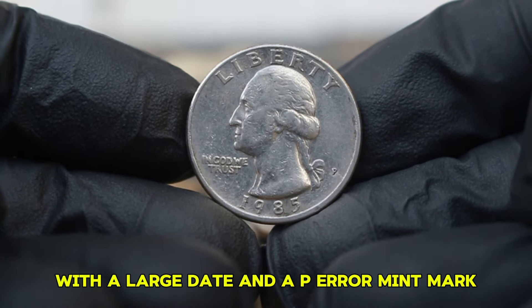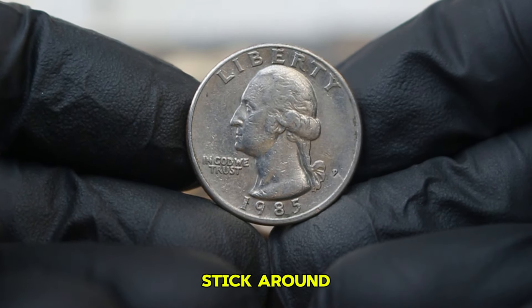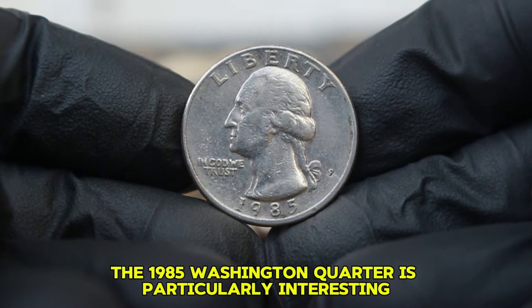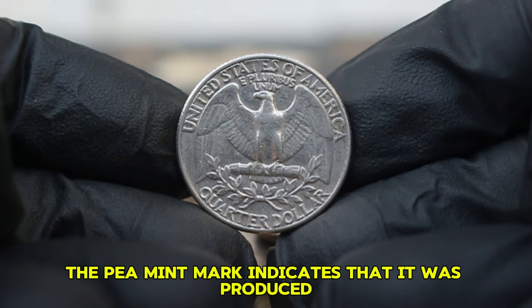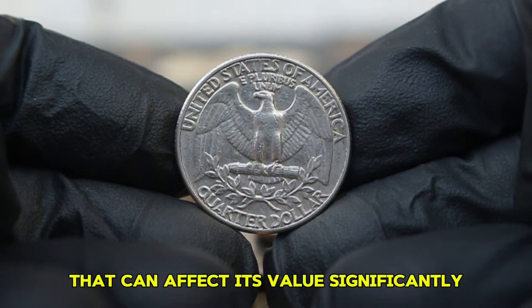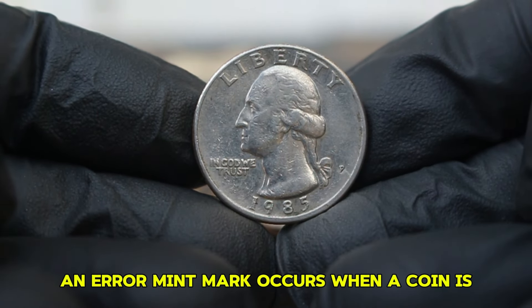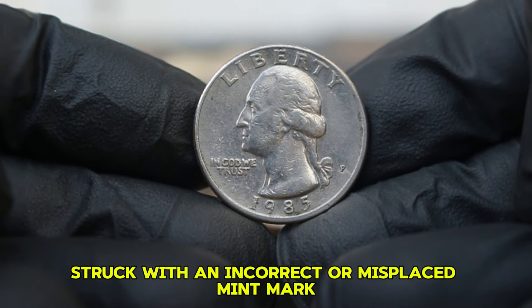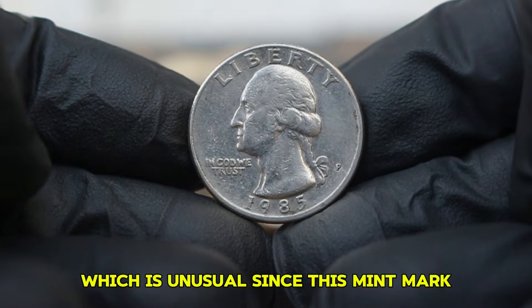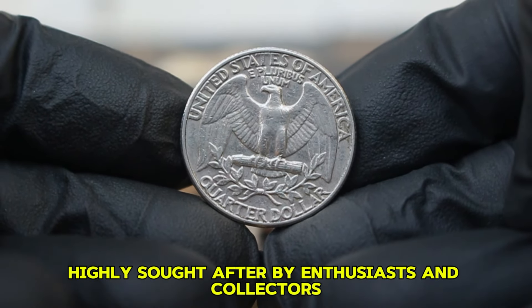Next up, the 1985 Washington quarter dollar with a large date and a P-era mint mark. The P-mint mark indicates that it was produced at the Philadelphia Mint, and it signifies a unique variation that can affect its value significantly. What exactly is the P-era mint mark? In numismatic terms, an error mint mark occurs when a coin is struck with an incorrect or misplaced mint mark. The 1985 Washington quarter features a P-mint mark which is unusual since this mint mark was not used for Washington quarters until 1989. This error creates a collectible coin highly sought after by enthusiasts and collectors.